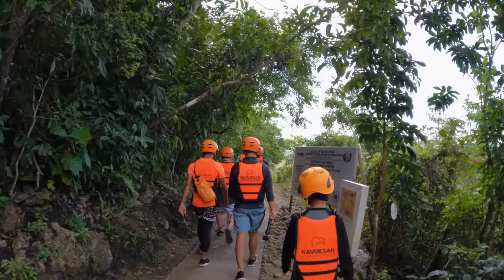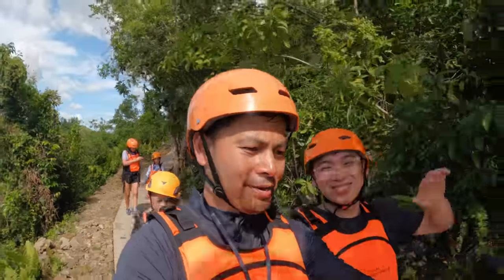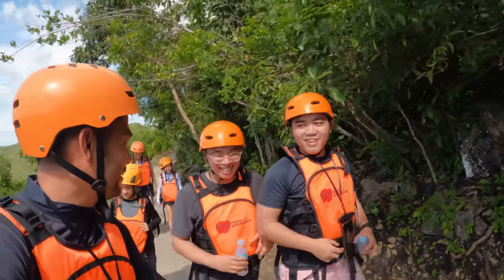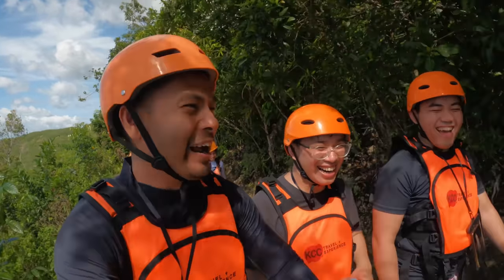Great idea. So it's not just us four and two tour guides — we also got two guys from Manila. What is your name? I'm Carl. And you? I'm JC. And you guys are accountants, right? They're auditors. I'm just joking.